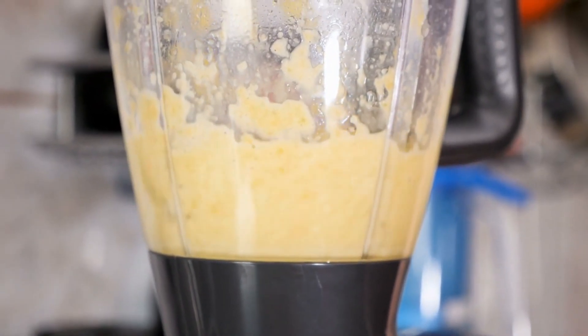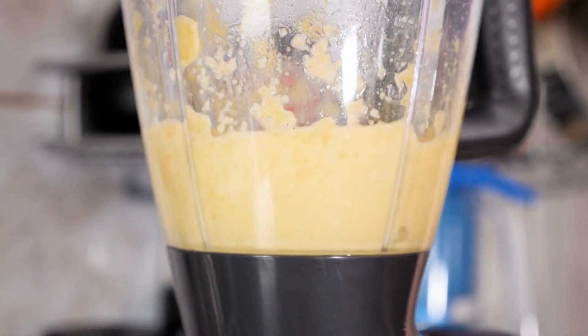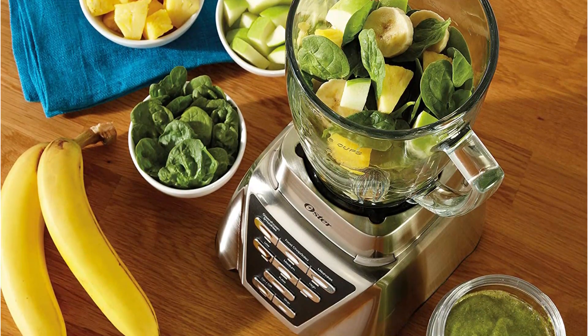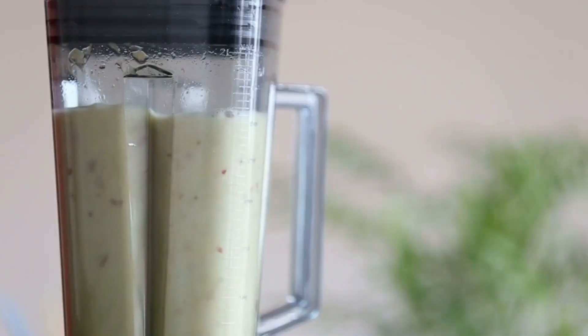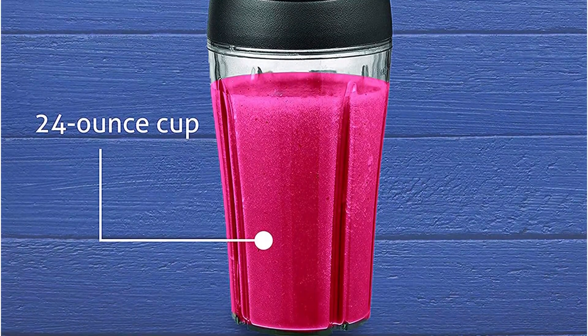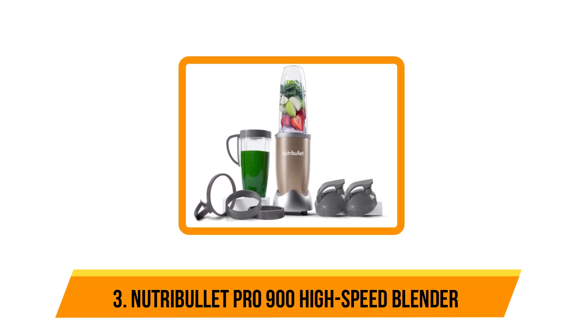As a bonus, this blender also comes with a 24-ounce portable smoothie cup that you can attach and blend directly into for an on-the-go smoothie. On the downside, it offers only three preset functions — smoothie, milkshake, and chop — and three speeds, but it's hard to expect more than that at this price point. Some users have reported that their blender broke or malfunctioned quickly, but it does come with a three-year guarantee.